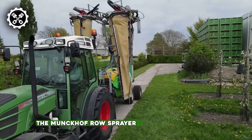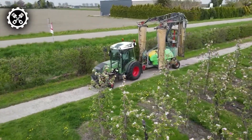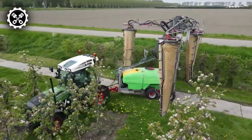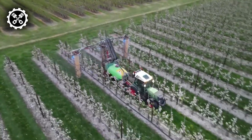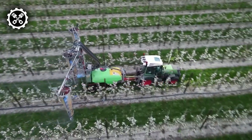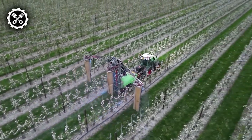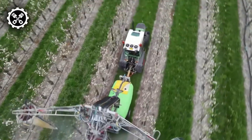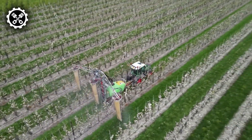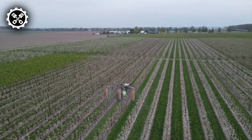The Monkhoff Roe Sprayer, a responsive creation to the demands voiced by fruit growers, addresses the need for efficiency and precision in agricultural practices. Designed to handle three rows simultaneously, it streamlines the management of entire areas, proving particularly beneficial in viticulture, berry culture, and compact spraying applications. The sprayer is available in different variants, offering tank capacities of 1,000 and 2,003 liters, and incorporates a rinse tank with a capacity of 120 liters.